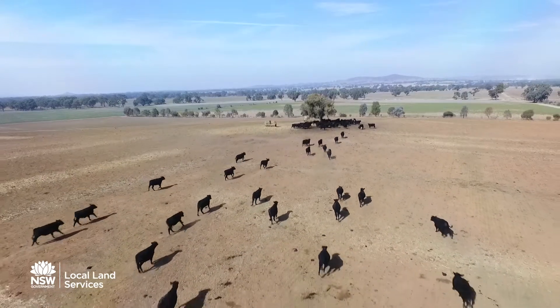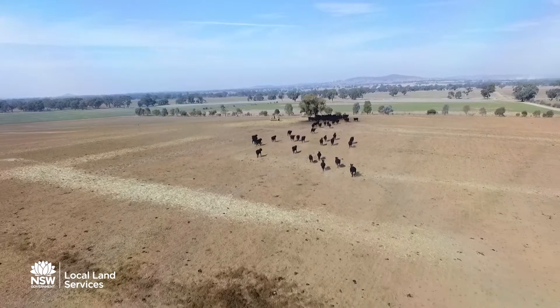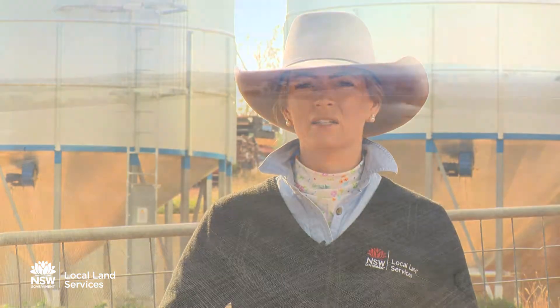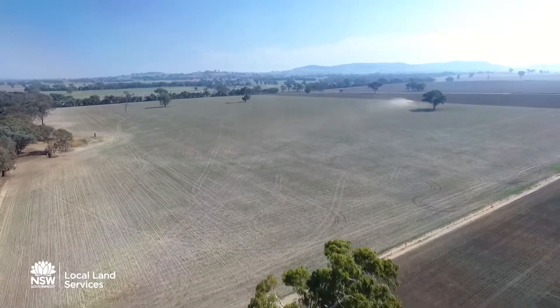Droughts are a reality in agriculture and it's a risk that we just need to manage, and there are some really, really good management tools available to us that can really help us get through these times. You'll certainly see that the good farmers out there will actually be doing quite well in these years.